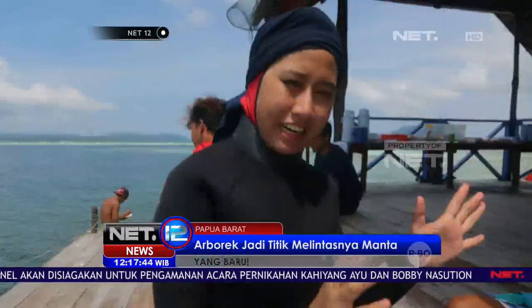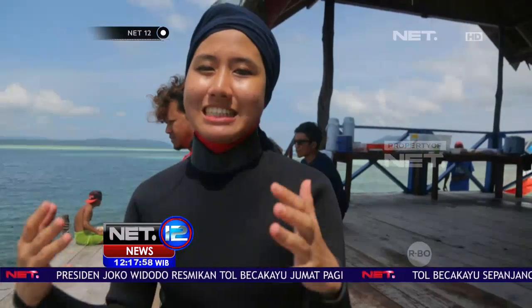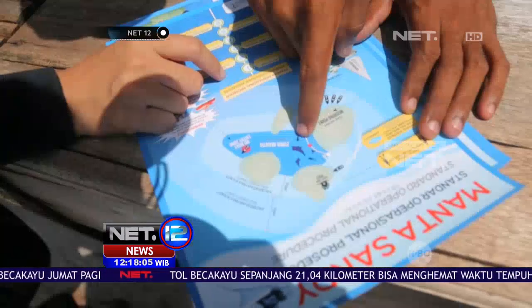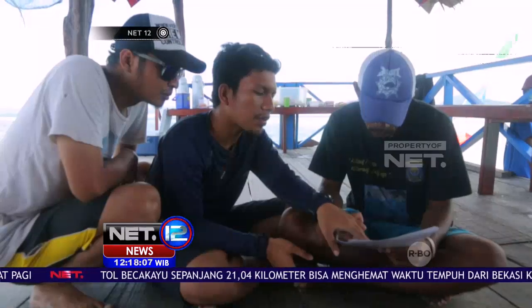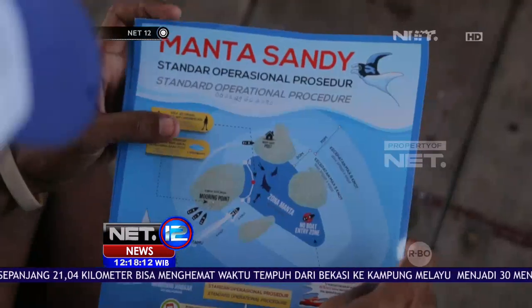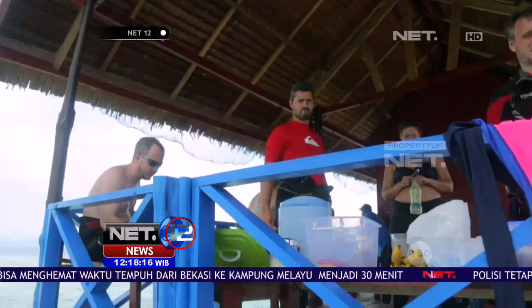Jadi pada saat pertama kali kita datang ke sini, harus datang ke pos jaga untuk melapor. Kalau misalnya kita mau melihat Manta, nanti apabila berhasil melihat Manta, kita tetap melapor ke sini untuk melaporkan — oh, ada Manta di kedalaman sekian. Tapi kalau tidak dapat, tetap harus melapor — oh, sedang tidak ada Manta. Raja Ampat menjadi pionir perlindungan Manta di Indonesia.